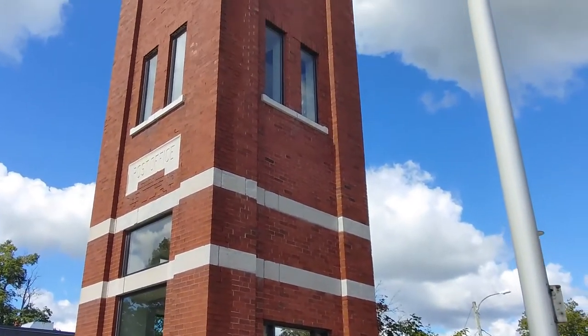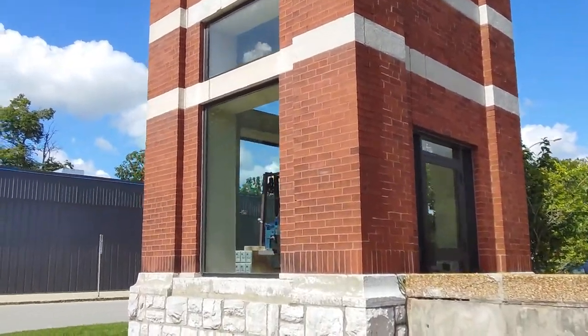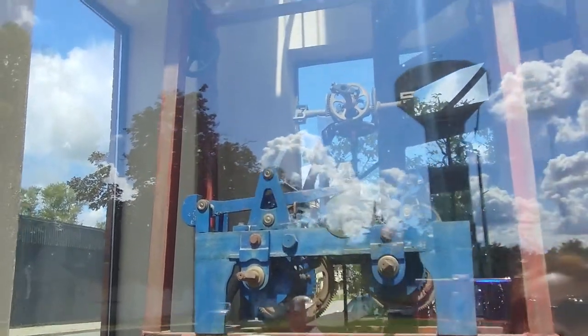So this building is the post office. Interesting. It looks like a little mailbox right here. That's how it works. Look at these circular steps all the way.